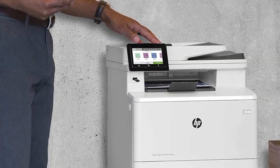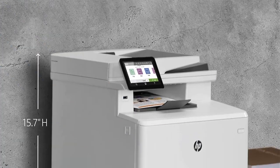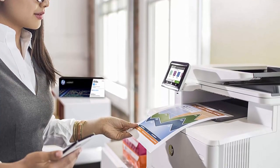Enhanced energy efficiency: designed with the environment in mind, the HP Color LaserJet Pro MFP M479FDW saves up to 18% energy over prior products, with technologies that help reduce paper waste.